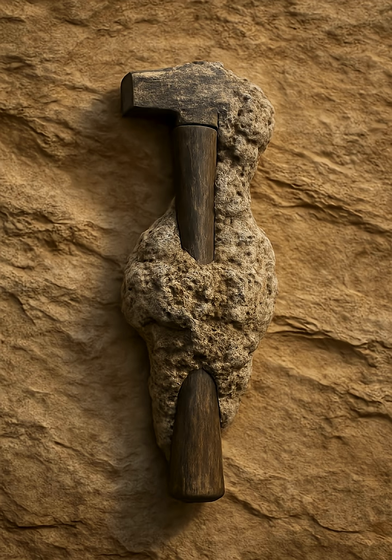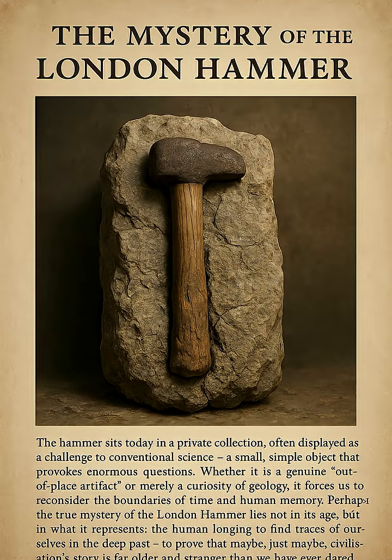Still, the debate endures. The hammer sits today in a private collection, often displayed as a challenge to conventional science — a small, simple object that provokes enormous questions. Whether it is a genuine out-of-place artifact, or merely a curiosity of geology, it forces us to reconsider the boundaries of time and human memory. Perhaps the true mystery of the London Hammer lies not in its age, but in what it represents: the human longing to find traces of ourselves in the deep past, to prove that maybe, just maybe, civilization's story is far older and stranger than we have ever dared to believe.